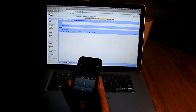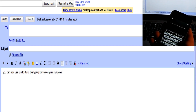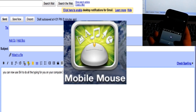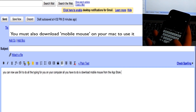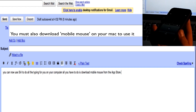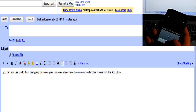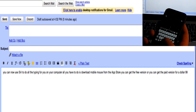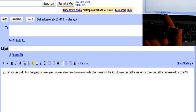You can now use Siri to do all the typing for you on your computer. All you have to do is download Mobile Mouse from the App Store. You can get the free version or you can get the paid version for $1.99. It is pretty accurate and it works very well.